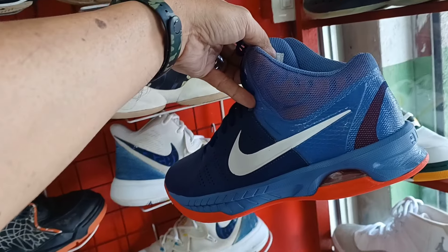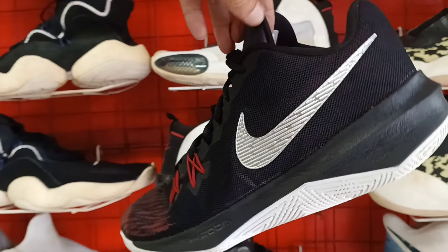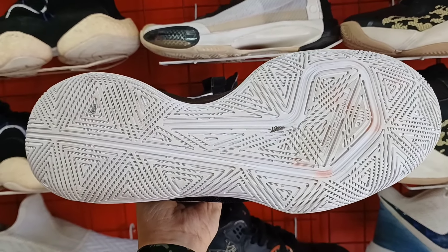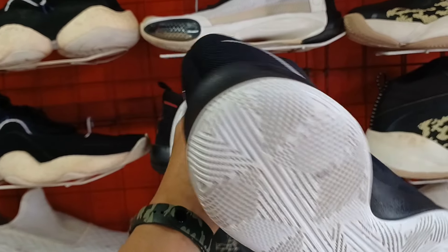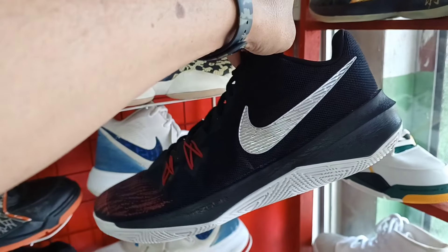2,100 lang. Tapos ito another pang basketball shoes. Ito pa. Halos bago pa to. Size nito size 10. 1,800 lang sya mga idol. Puntahan nyo na to. Goods na goods po. Size 10. Ganda. Panalo.